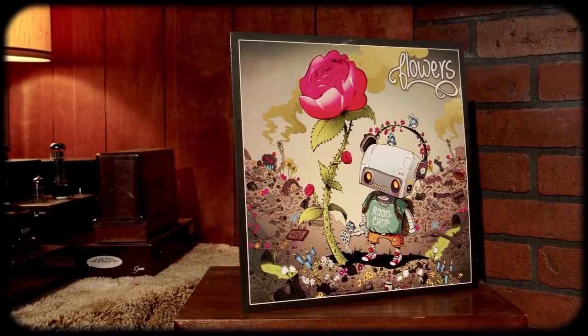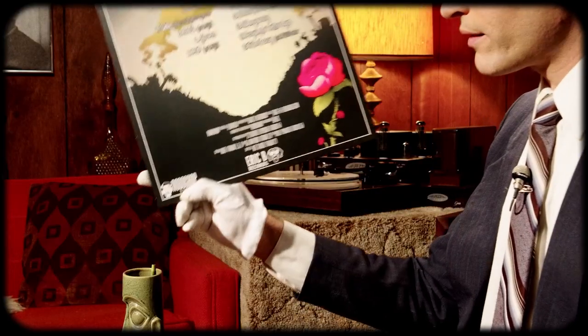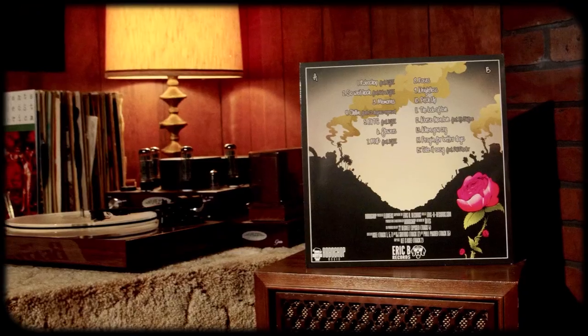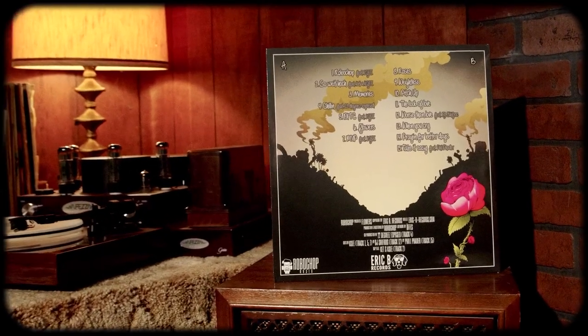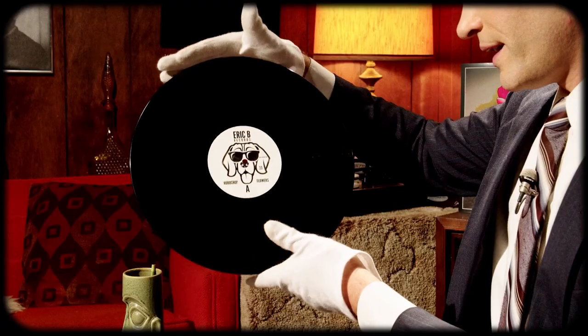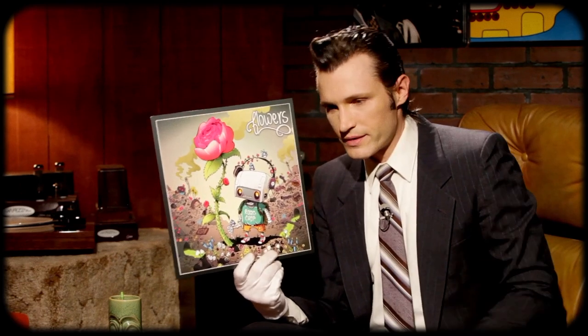So up next I have Robotrop with his second release, Flowers. This was done through Crate and it's on his brand new record label, Eric B Records. I was such a fan of the first release, I had to check out this one and I really enjoyed it. It is down-tempo, mostly instrumental hip hop. I'll show you the vinyl — here is side A with the dog and there is side B. If you're into instrumental hip hop, down-tempo chill records, highly recommend listening to Robotrop.